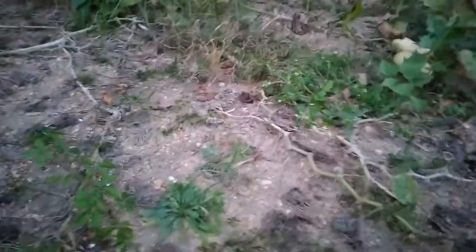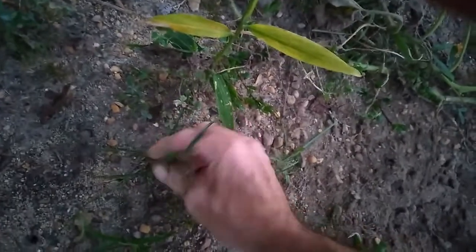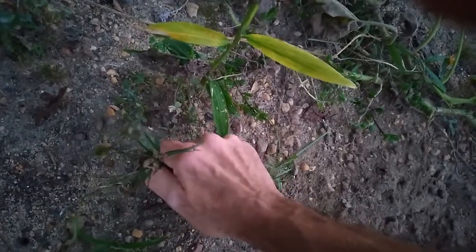I'm just going to check on this ginger real quick — it's starting to turn colors, so it should be just about ready. This is it right here. Kind of everything grew around it. That butternut squash was one that came out of the compost pile.